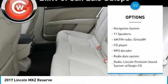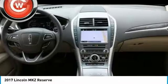Remote keyless entry, four-wheel disc brakes, ventilated front seats, speed control, rear window defroster, navigation system.